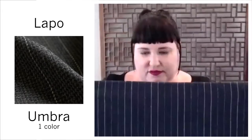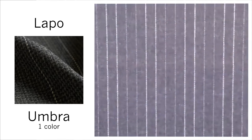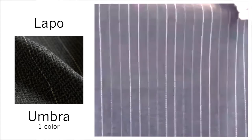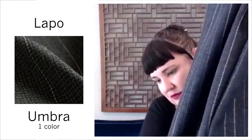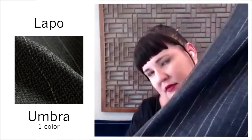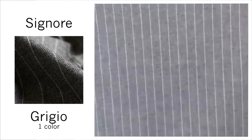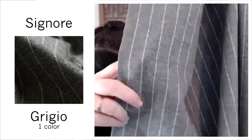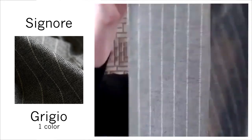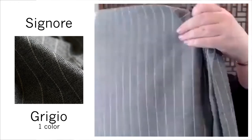The first fabric is Lapo, color Umbra. This is a lamb's wool actually woven in Scotland — beautiful. I love a drapeable wool, so these first few I really love. This is Signore, and if I get it up close you'll be able to tell there's a herringbone in between these stripes — really beautiful, also really soft, drapeable lamb's wool from Scotland.